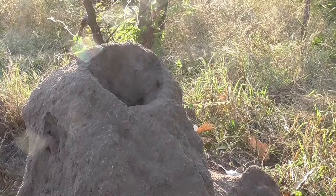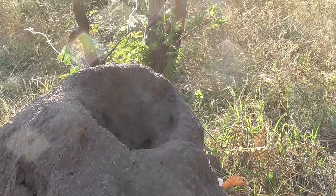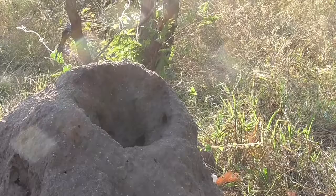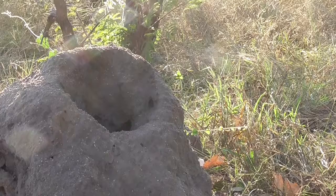They are not ants, they are something else. Yes, they are termites. So the main enemy of termites is ants. Because termites are vegetarians, ants are carnivores. So ants attack termites to get to the queen and to get to the eggs. Lots of food for them.